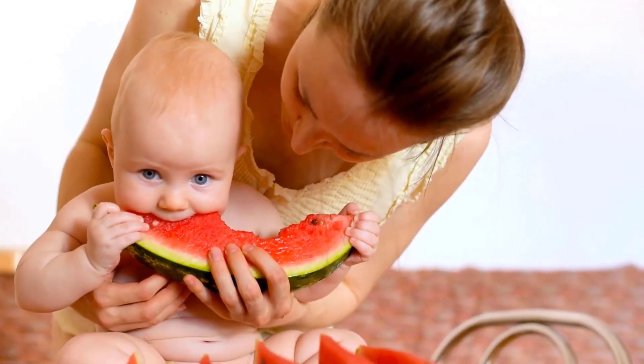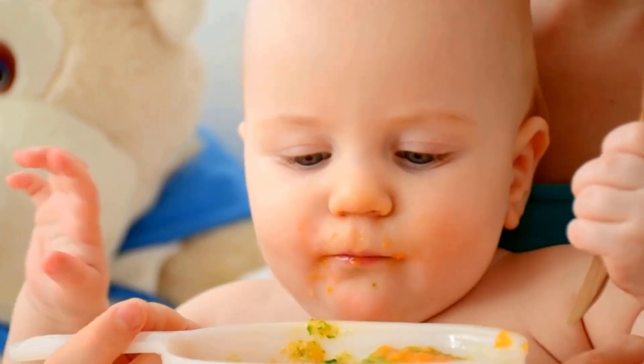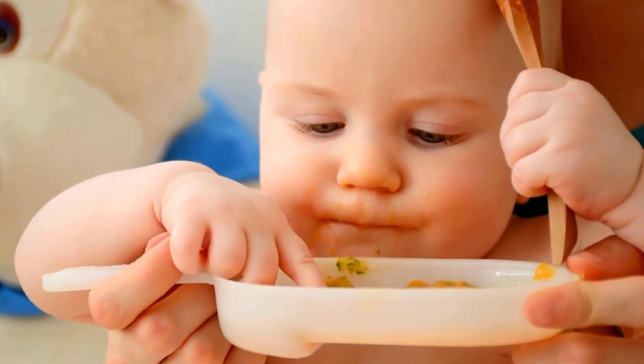As your baby grows, introducing solid food becomes crucial. Babies are typically ready for solid food around six months of age.